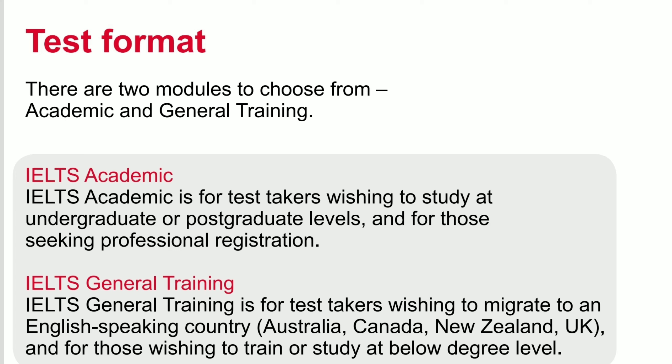You could take one of the two: academic or general IELTS. Academic is for studies and general is for immigration or for promotion at work.